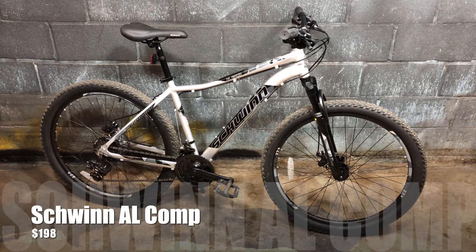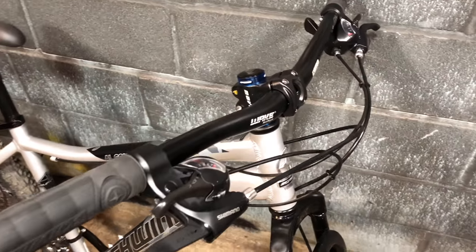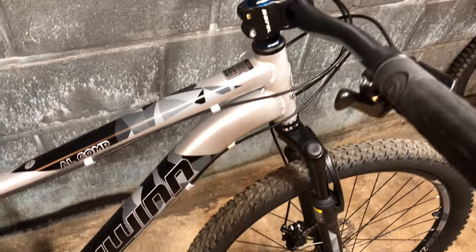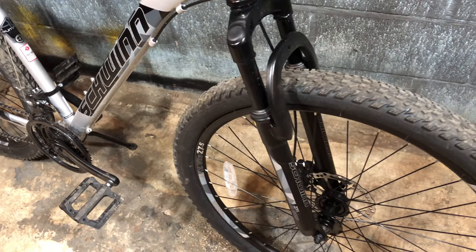This is almost unfair to the Schwinn Aluminum Comp following up the Xander, but at $198 it's next on the list, and in my opinion it's one of the best options for big-box budget hardtail mountain bikes — as long as you use the word mountain bike loosely. I did put $55 worth of parts into it and it turned into a pretty fun bike, and maybe with a replacement fork it could turn into something else.